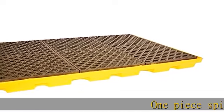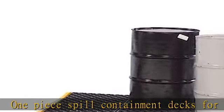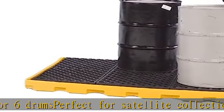One-piece spill containment decks for six drums, perfect for satellite collection of hazardous wastes or storage of virgin chemicals. One-piece molded sump with elevated two-feet-by-four-feet black grates. Polyethylene grates feature a slip-resistant diamond plate surface.